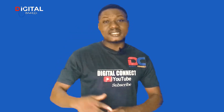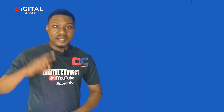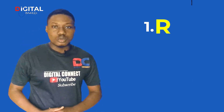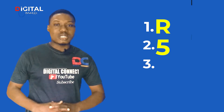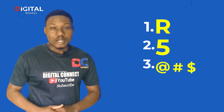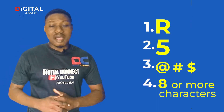To create a strong password and stay safe online, your password might contain the following characters. Number 1, your password might contain at least one uppercase alphabet. Number 2, your password might contain a number or numbers. Number 3, your password might contain symbols like the at sign, the pound sign, or the dollar sign. Number 4, your password must be at least 8 characters long.